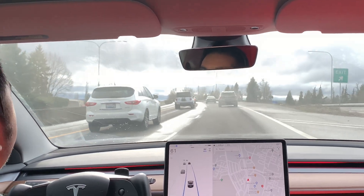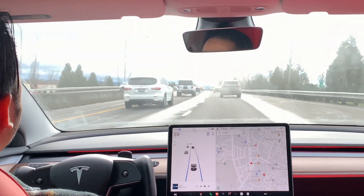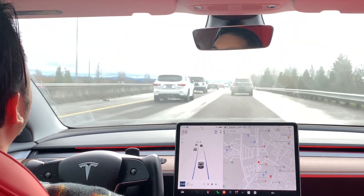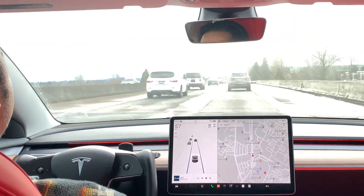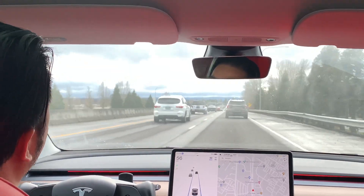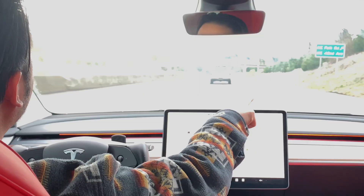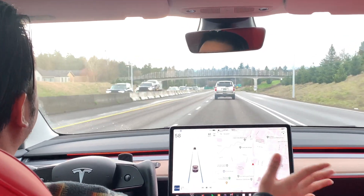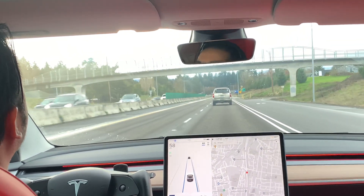We are up to 61 miles an hour now. The wiper blades just turned on — I have it set on automatic and it sensed a little drop of rain. The car is slowing down because this Ford Explorer in front of me is slowing down a little. I can really sense that the car is reading the road ahead and just keeps centering me in the current lane.